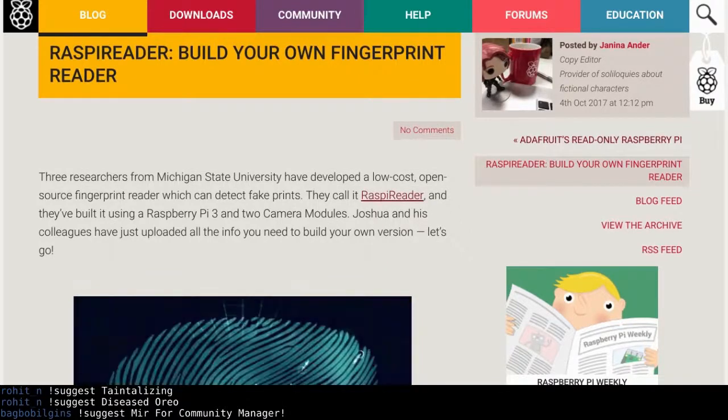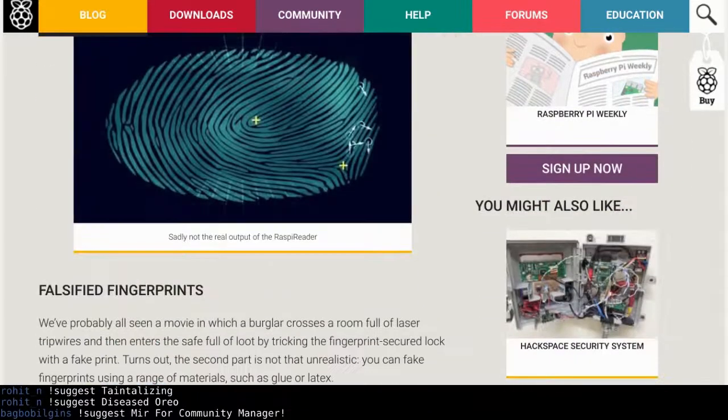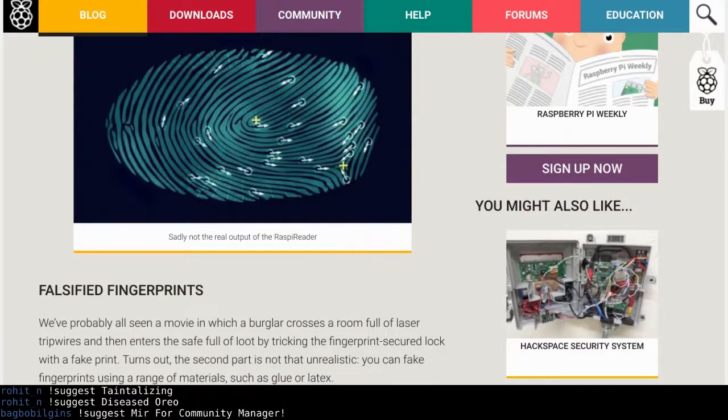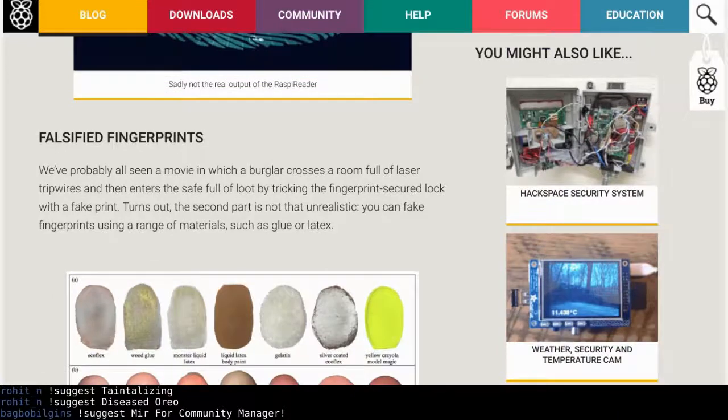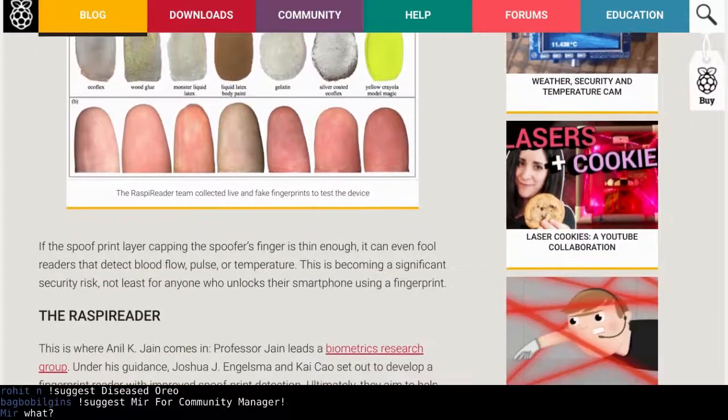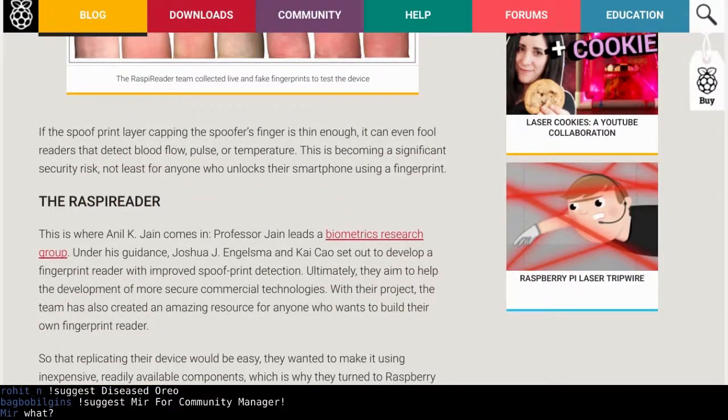Now you too can help the NSA get your fingerprints! If you have some duct tape and a Galaxy S8, you can make your own iPhone — I already got rid of the fingerprint scanner even though it was a neat feature. Build your own fingerprint reader — the Raspi Reader. You can do it for under $160 with all the project stuff put together.